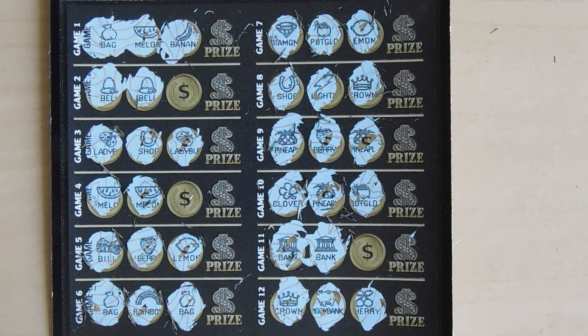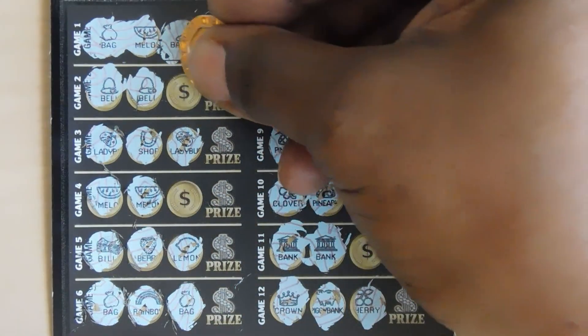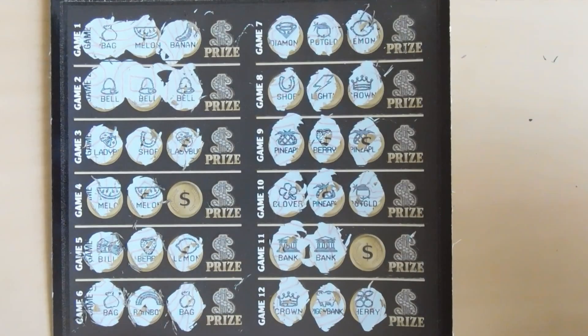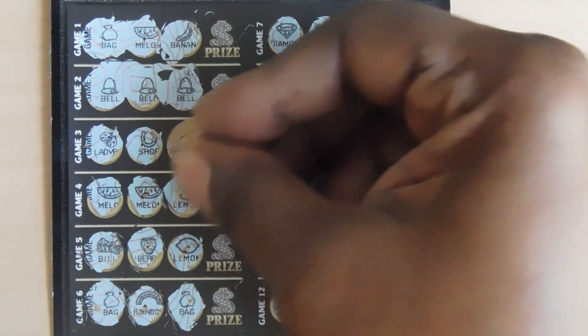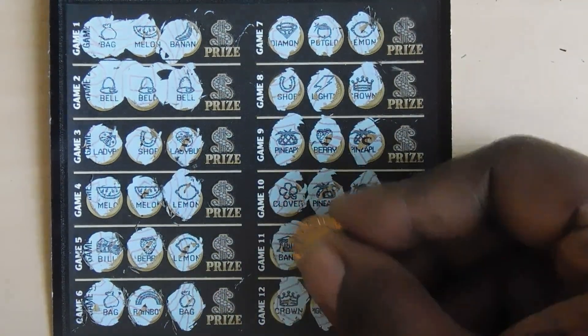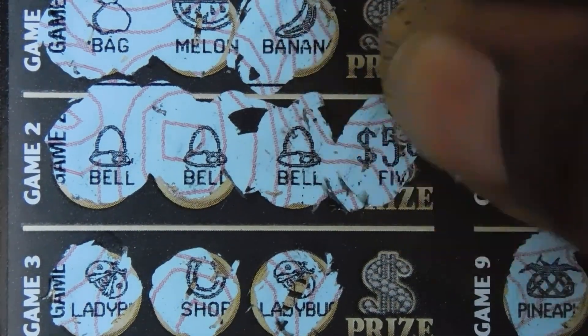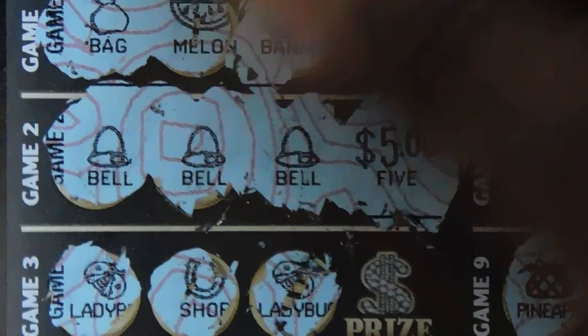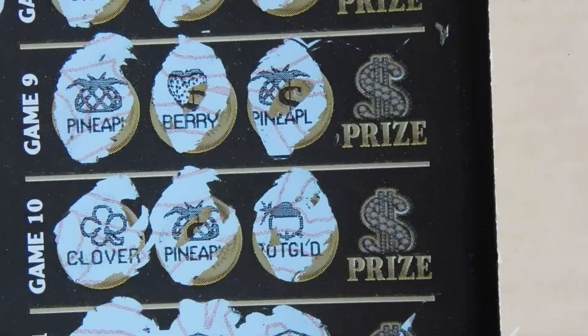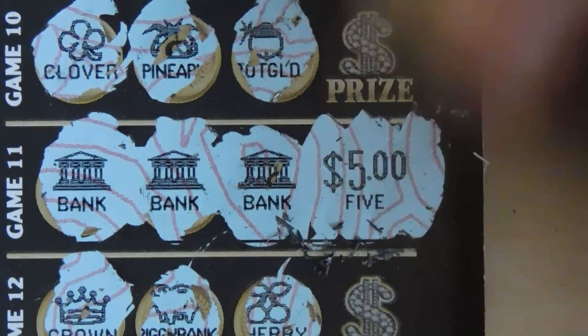We have three possibilities: the bell, the melon, and the bank. Under the bell we have three bells — great, this one's a winner. The melon gives us a lemon, so no match there. The bank gives us a bank — another win. So we have two wins on this ticket: a $5 win under the bell and another $5 under the bank, for a $10 double up.